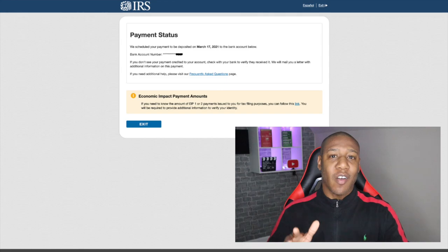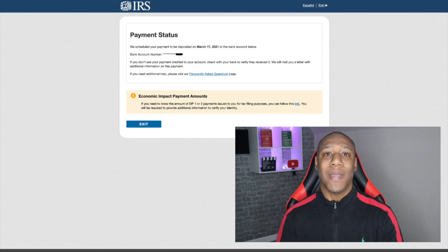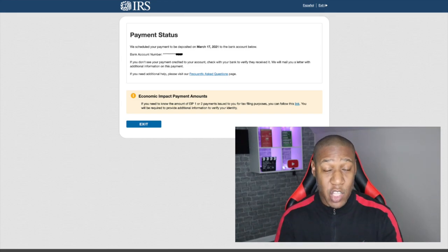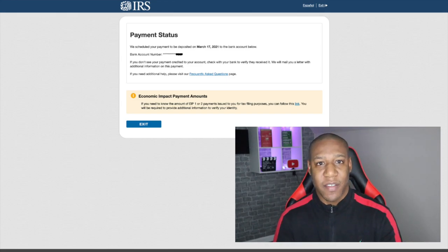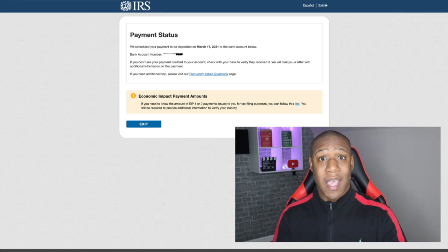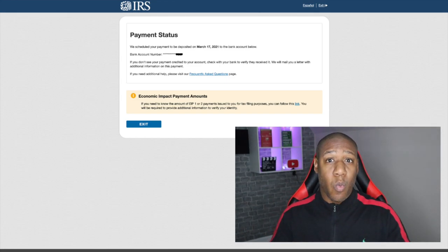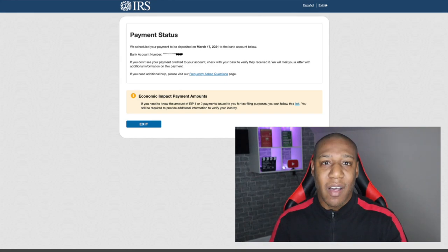After you click on continue, this is the screen that you will see. As you can see, my payment is being scheduled to be deposited into my account on March the 17th. Since it is being sent through direct deposit, it is also showing me the last four digits of my account number. If it is an account number that you don't recognize or doesn't belong to you, don't worry, because this may be the account number to your tax preparer if you use a third party to file your taxes.